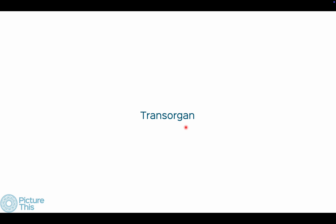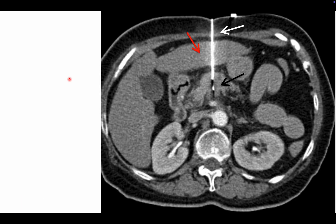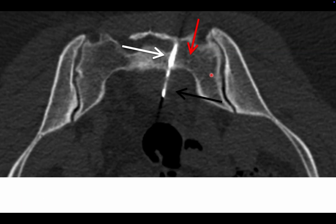Don't be scared to go trans-organ. Here are different pre-vascular space lesions — I've gone transsternal, which is easy because the sternum is a thin bone. Here is a pancreatic biopsy going trans-hepatic, and a pre-sacral biopsy going trans-sacral. It's fine to go trans-osseous or trans-organ — trans-osseous is perhaps the safest and simplest.